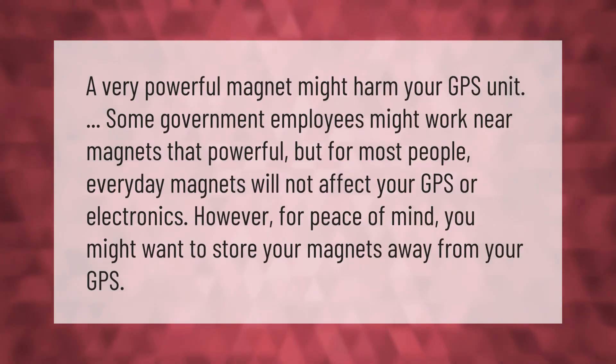A very powerful magnet might harm your GPS unit. Some government employees might work near magnets that powerful, but for most people, everyday magnets will not affect your GPS or electronics. However, for peace of mind, you might want to store your magnets away from your GPS.